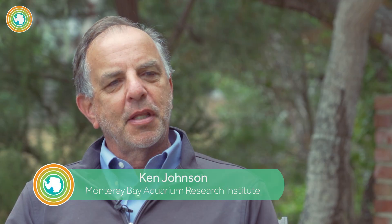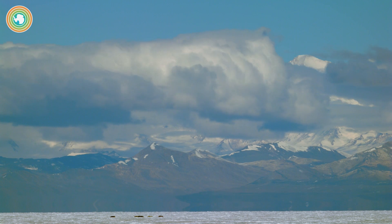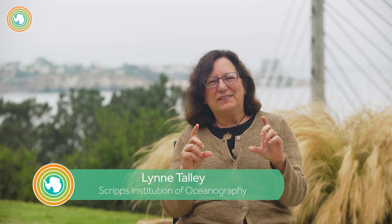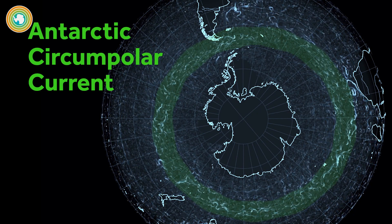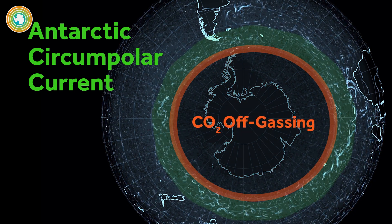We went into this program with the idea that the Southern Ocean absorbs 40% of the carbon dioxide that humankind emits to the atmosphere. Maybe that's completely wrong. Maybe it's something closer to zero percent. Our biggest surprise was that the southern side of this huge current — it's called the Antarctic Circumpolar Current — is gassing carbon out into the atmosphere, and the amount is larger than anybody expected.